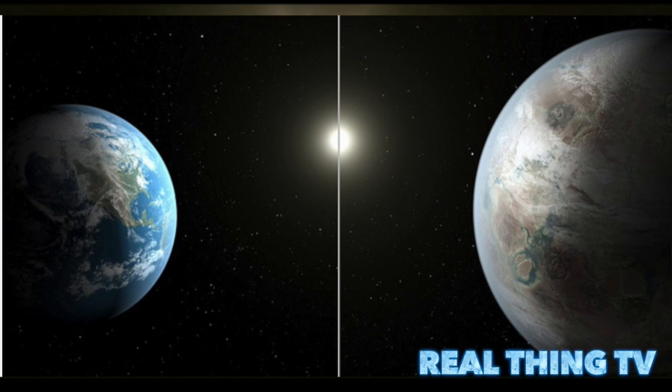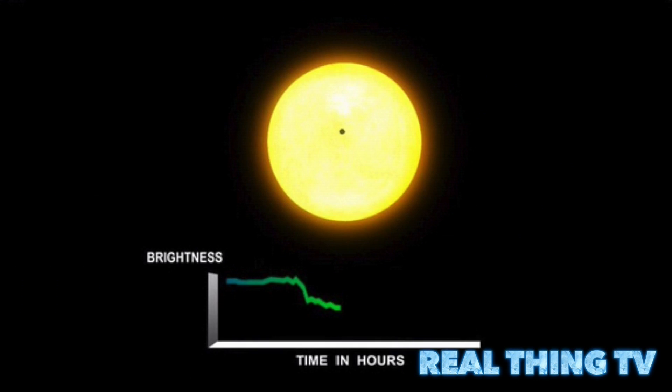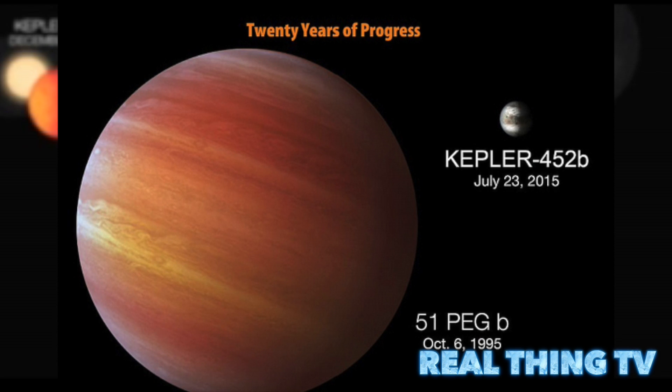It is also 5% farther from its parent star Kepler-452 than Earth is from the Sun. This is so fascinating because Kepler-452b receives the same kind of spectrum and intensity of light as we do on Earth, says Dr. Daniel Brown, an astronomy expert at Nottingham Trent University. This means plants from our planet could grow there if it were rocky and had an atmosphere.